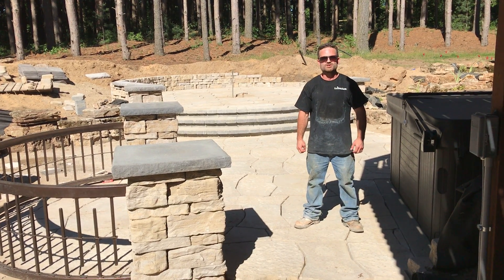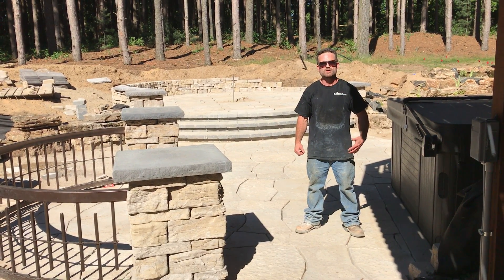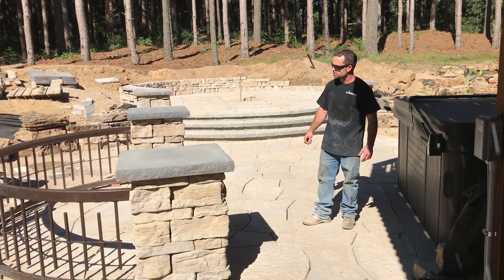Good afternoon, Ryan with Platinum Ponds and Landscaping. We're here in Matawan. Just wanted to give a quick update — we've got a lot done this week.